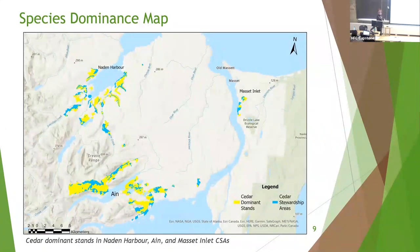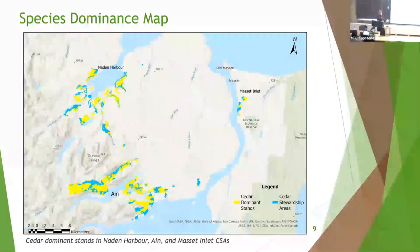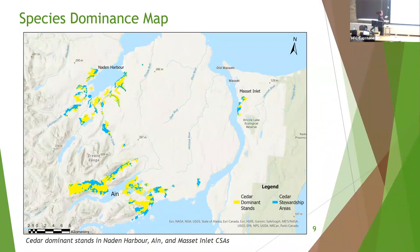I have many maps but am only showing one of three CSA areas for timing. This map shows Naden, Ayn, and Masset. The cedar-dominant stands are shown in yellow, and the total CSA areas that are not dominant are shown in blue or gray. This gives a spatial representation of the chart breakdown.